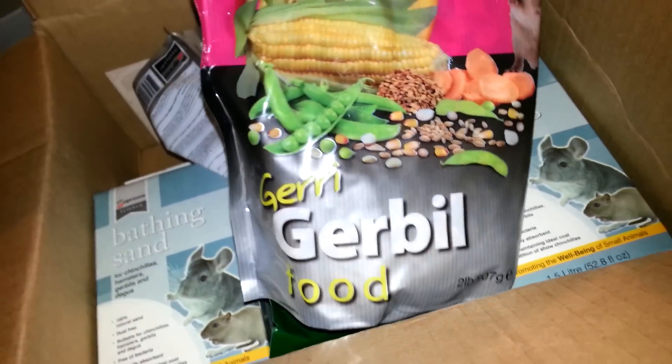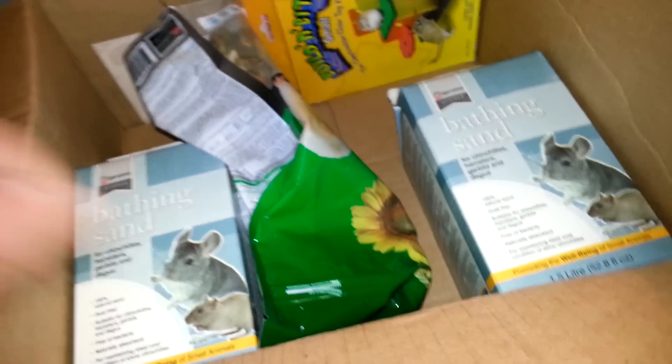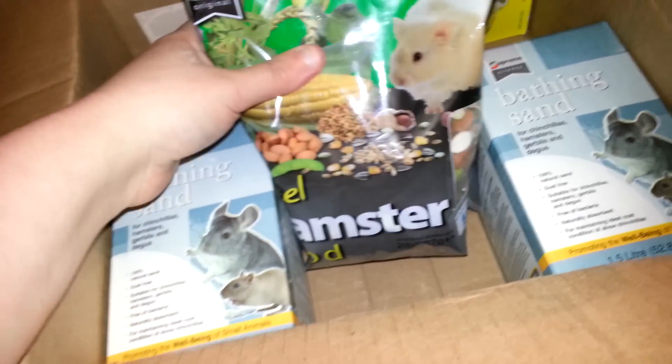So I got a bag of Jerry Gerbil — I only have one bag left. I also got a bag of Hamster food, just so I can have it.